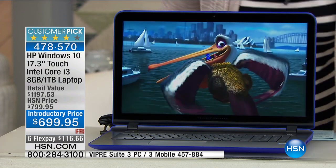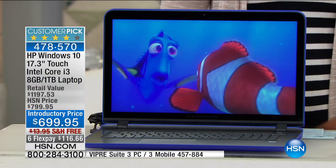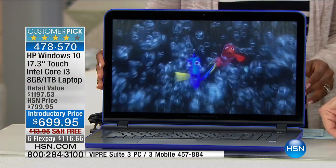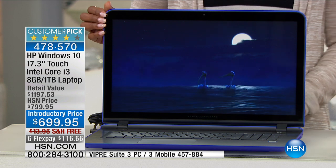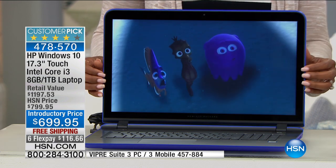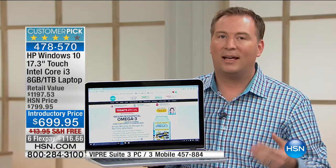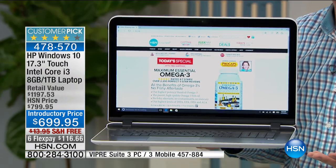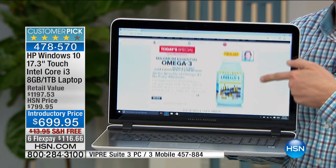When you step up to the bigger 17-inch, look how gorgeous that photo is watching high definition videos. Whether you're watching Nemo, a home movie, or checking through your photos, it's going to be absolutely stunning. The bigger screen means you're not squinting to see pictures or check your email. But typically a bigger screen means sacrificing other things — typical 17-inch laptops weigh 11, 12, or 13 pounds. This one only weighs 6.8 pounds, making it one of the lightest 17-inch laptops we've ever offered. We're also adding the power of touch.